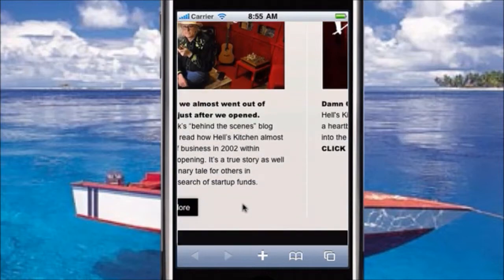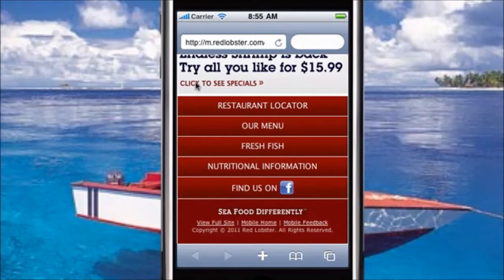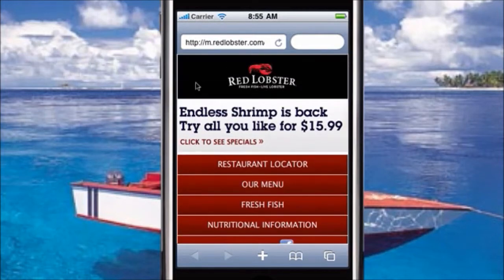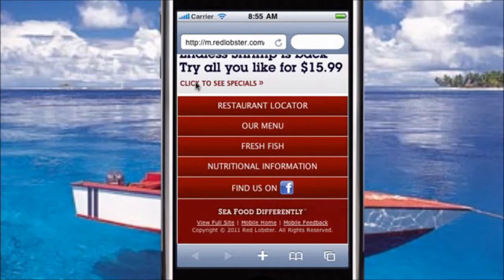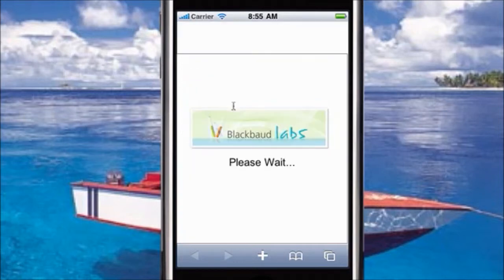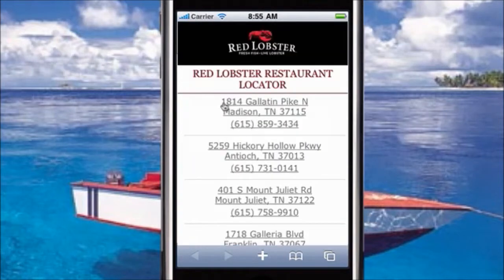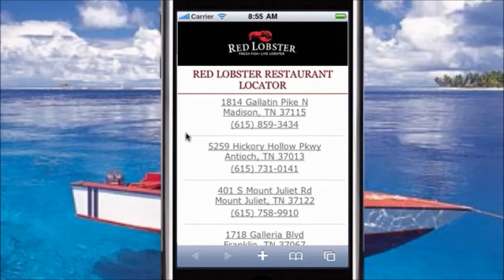Now let me show you what a mobile-optimized website looks like. Here we are at redlobster.com — I'm using this as an example because it is mobile-optimized and it's in the restaurant field, similar to the other example. As you can see, it's so much easier to navigate because there are five options and it's super simple. The whole screen fits on my phone screen. If I was looking for the restaurant locator, I could just click on that, type in a zip code, click enter, and it returned results I could use to easily find one close to me.